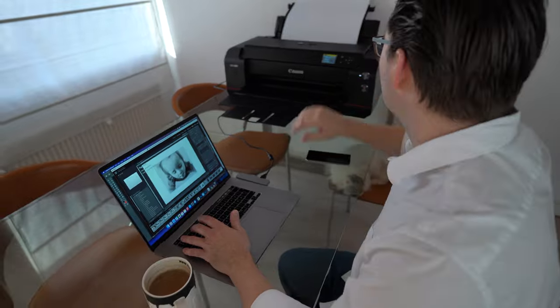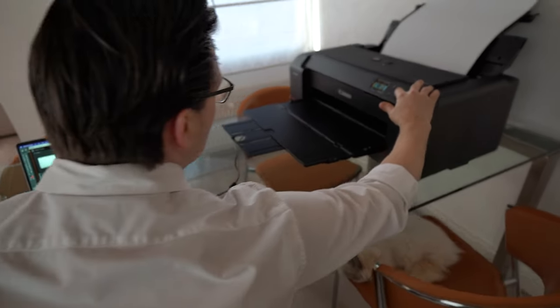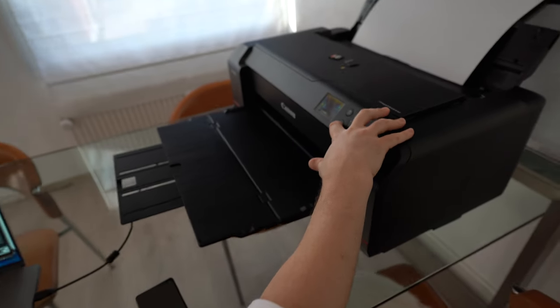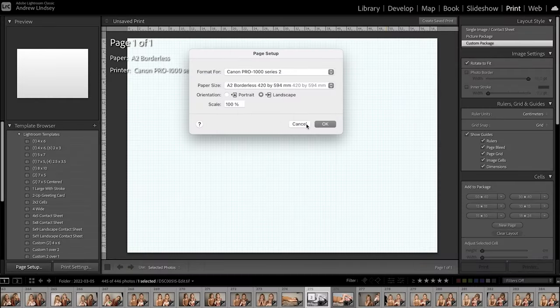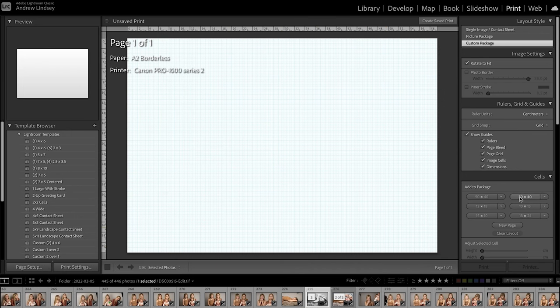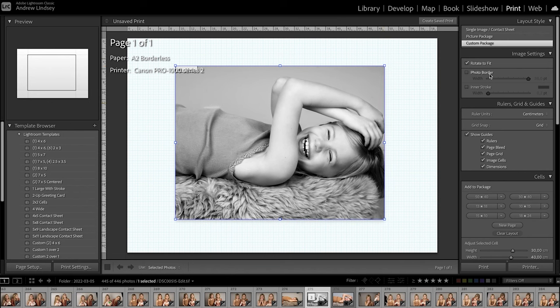After you've gotten all the physical needs out of the way, it's time to start printing. So you've chosen the photo, edited it, loaded the paper, and now you're ready to print. I wish I could say that Lightroom or Photoshop can read your mind, but unfortunately you will have to get into the nitty-gritty parts of sizing, paper setup on both the printer and the computer, positioning your photos, orienting them, and choosing between borderless or border prints.